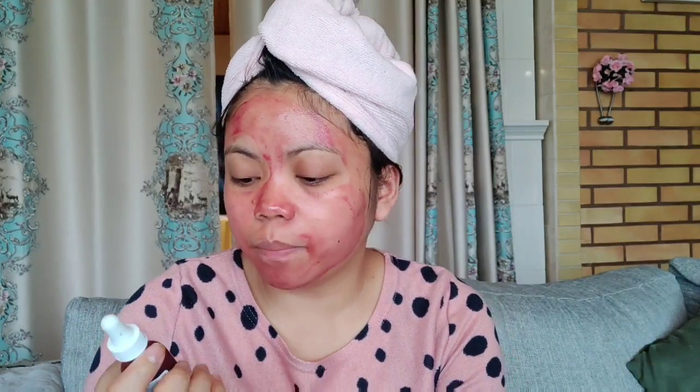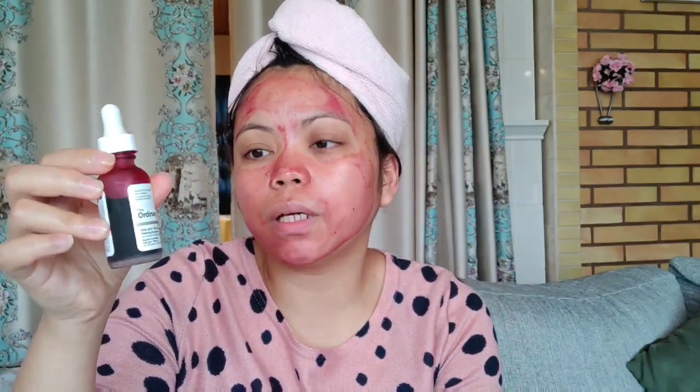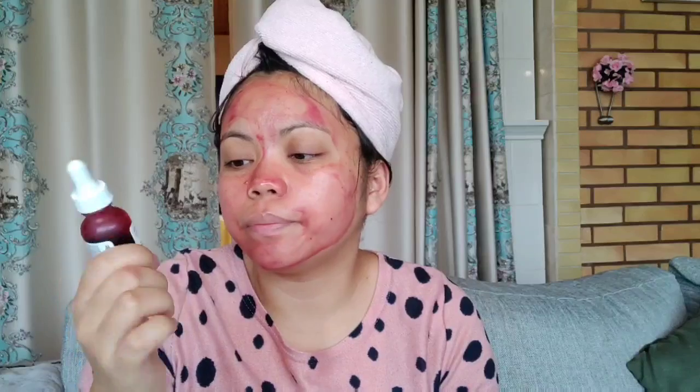I recommend this to others because it's really great. But if you're in the Philippines, try it only once a week. You should use it at night so you don't get sun exposure. Use it at night — but it's recommended twice a week.